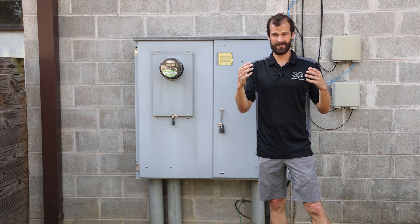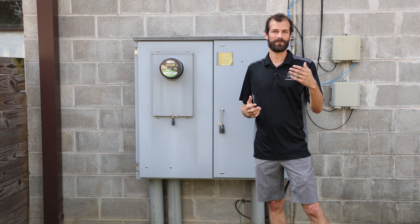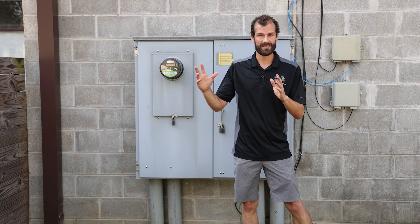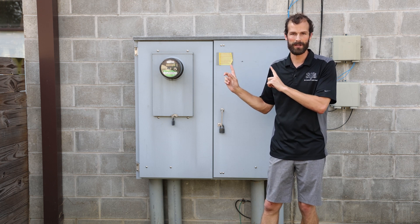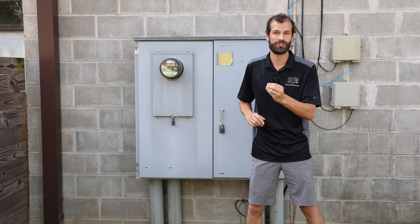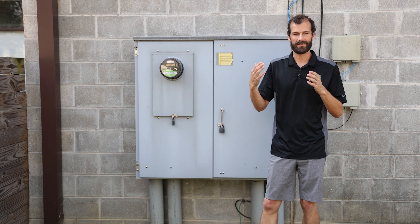These standards are specific to our utility company. Every utility company will have a published book of standards — these are the minimum standards but they're typically referred to as the gold book. The gold book is a document that is distinct from the National Electrical Code. Both reference electrical service and metering equipment, but in this case the utility company is the AHJ — they are the authority that has jurisdiction.